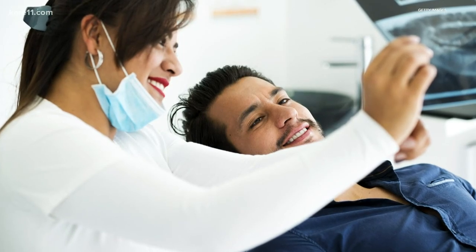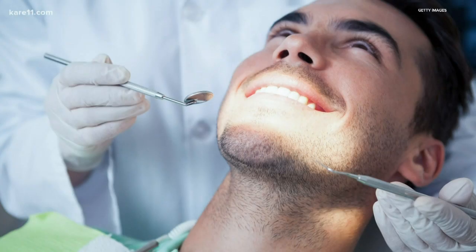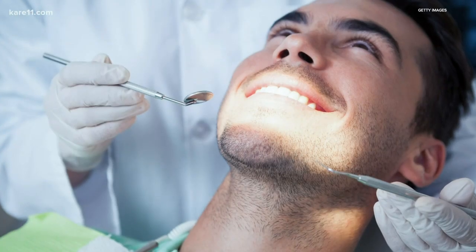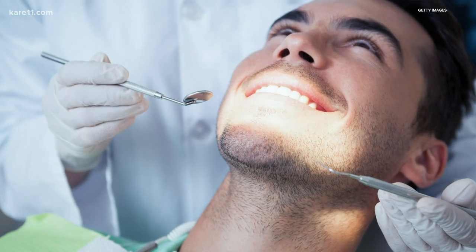Cosmetic procedures have dramatically increased in recent years. Invisalign is popular among adults who don't want traditional braces. And for a tooth or teeth that you find aren't aesthetically pleasing, veneers are a common fix. A veneer is going to be a covering for the tooth, similar to a crown or a cap that gets put on the tooth.